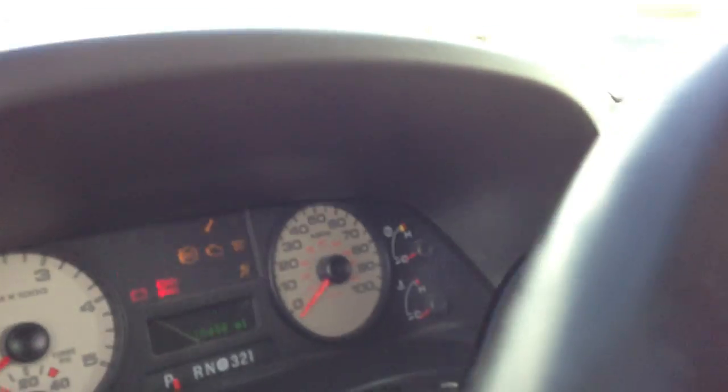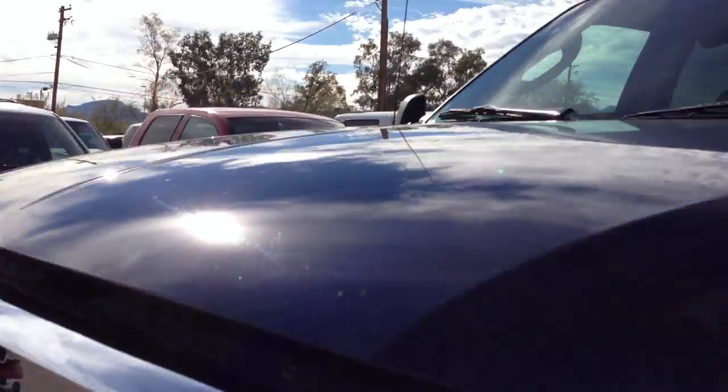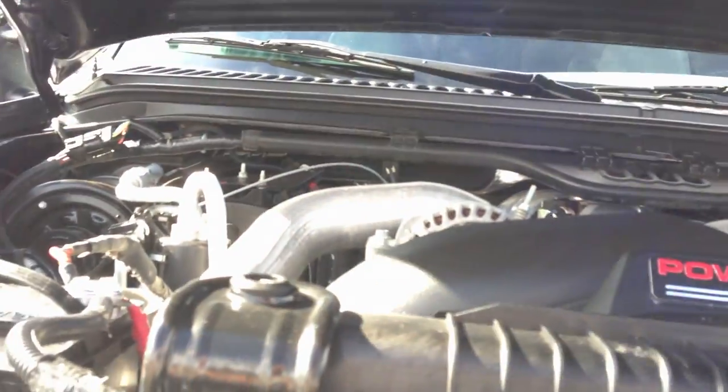I'm going to fire this guy up so we can listen to it under the hood. We've been getting a lot of requests for the truck running underneath the hood, so we're going to do that.